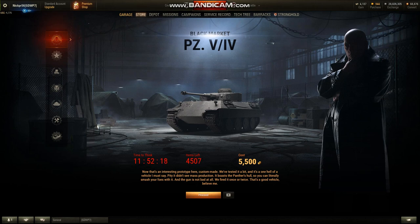The only thing surprising about this one is that it is being sold for 5,500 gold. For a tier 5 premium tank, that seems a little steep to me. I know these are special, it just seems a little high — that's why it's not selling as fast. There's now exactly 4,500 left.